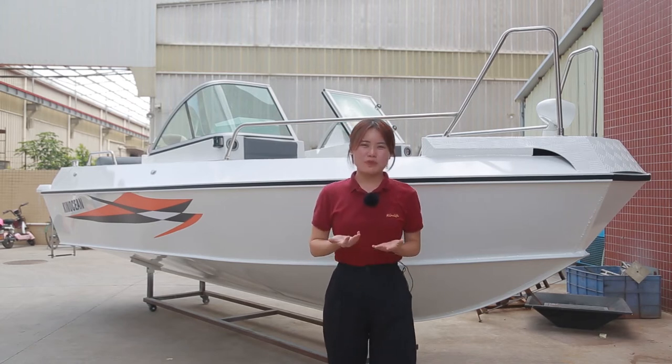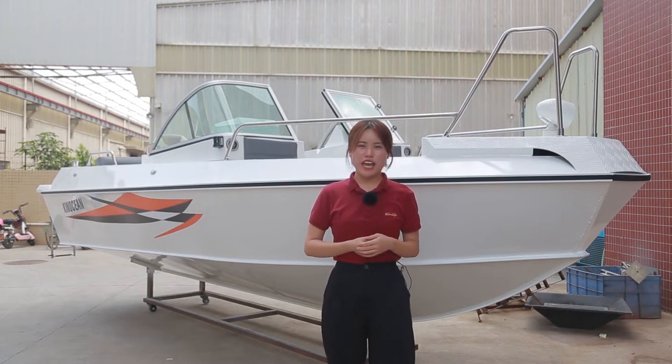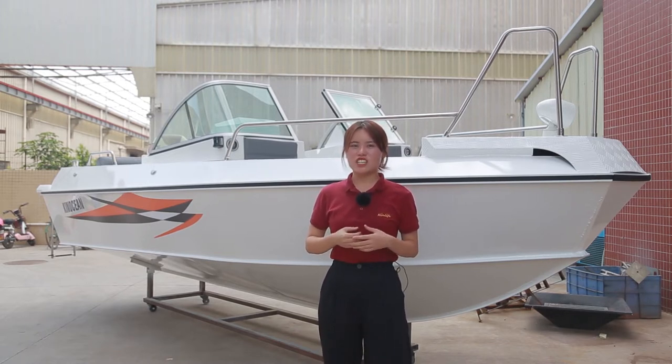Hi friends, welcome to my live shop. I'm Michelle, a senior representative for EcoCamper, which is a premium boat manufacturer in China.